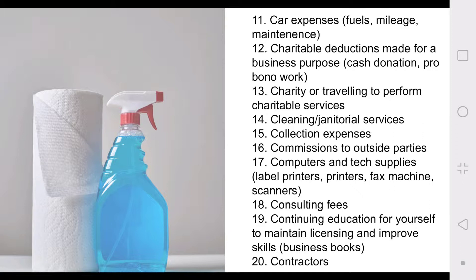I don't know what portion of that will be tax deductible, but it will be included in my business deductions — to help clean my office area and help me delegate some chores so I can focus on my business more. Number fifteen: collection expenses — that goes back to the debt, so if someone owes you money and you need to have expenses to collect on that debt. Number sixteen: commissions to outside parties.